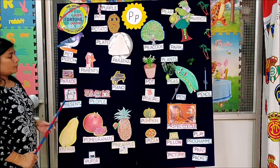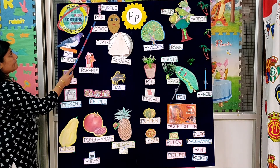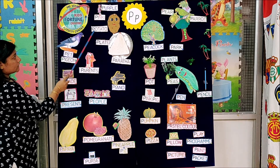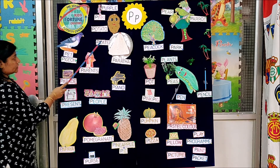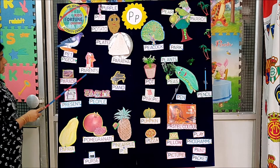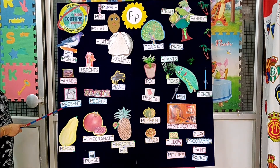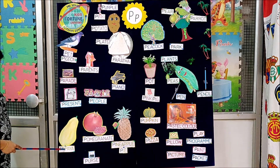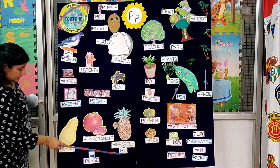So children, we have learned few objects related with letter P. Let's take a revision. Pinky, purple, potato, paratha, plate, pet, pigeon, parents, parade, present, people, piano, papaya, pomegranate, pineapple, pie, purse.